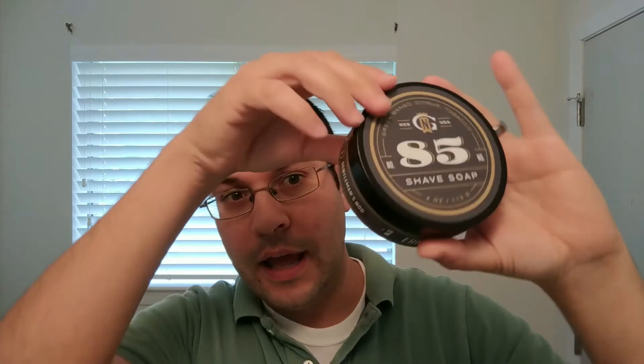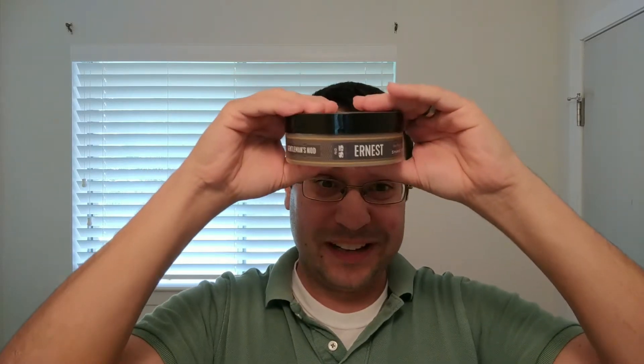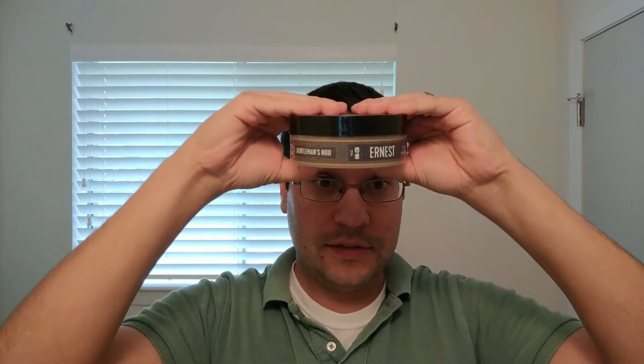I wanted to give y'all a view of Gentleman's Nod because they're a new artisan that I think a lot of people haven't met yet, and I want to talk about their labels just a little bit. As you can see, the scent isn't actually named on the top label — it has the number of the scent, which is 85 — but you can see the Gentleman's Nod logo and 'Shave Soap.' They have a great side label with Gentleman's Nod, Earnest — the name of the scent — the number, and some other information. When you stack your soaps up like I do, you can stack it so you can see the artisan and then the scent, which is great.